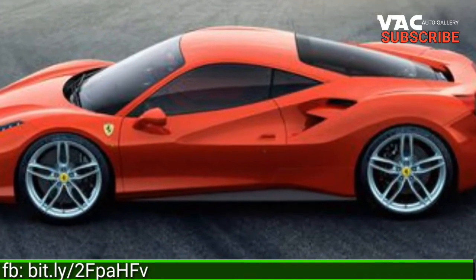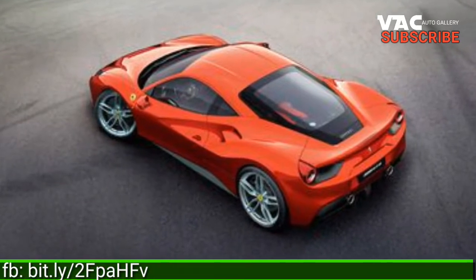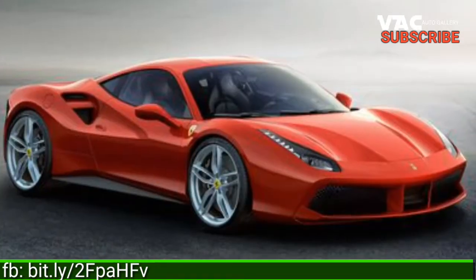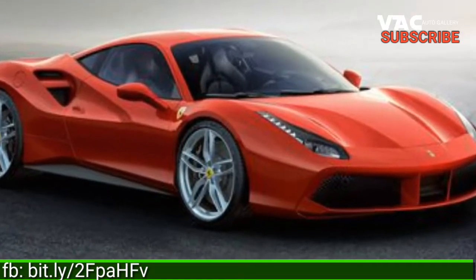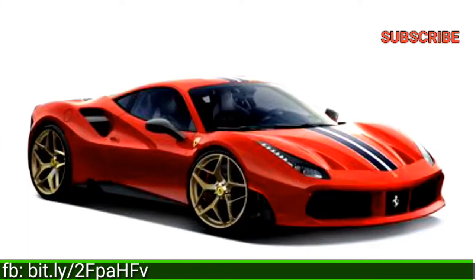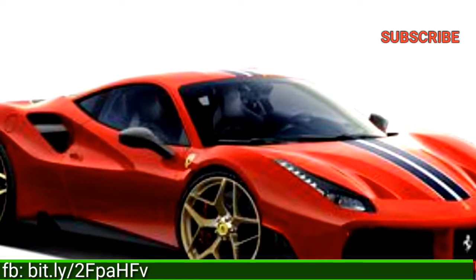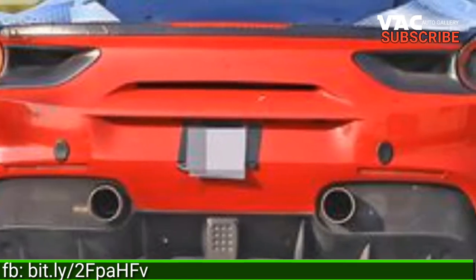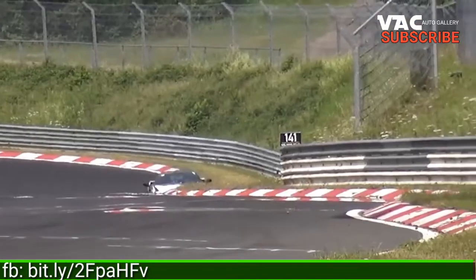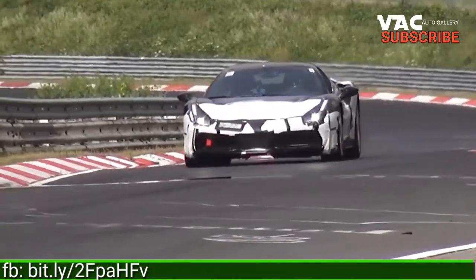Only in Ferrari's rarefied world would 661 horsepower and 561 pound-feet of torque, extracted from a twin-turbocharged 3.9-liter V8, be deemed insufficient — or at least numbers to be improved upon. The 488 GTO will add additional horsepower to the standard 488 GTB's totals, and likely far more than the 35 horsepower gained in the 458's conversion to the Speciale.